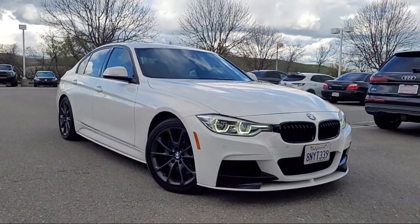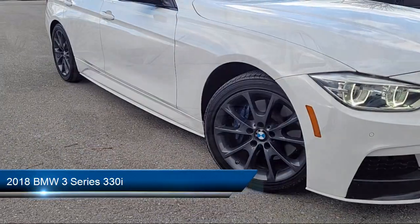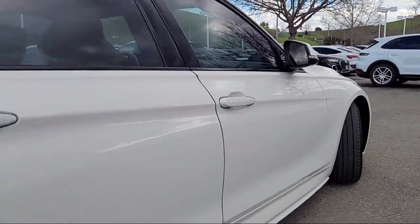Welcome to Porsche Livermore, and here's a look at another one of our great vehicles for sale. It comes equipped with Bluetooth auxiliary audio input, leatherette upholstery, and a center front console with armrest and storage.